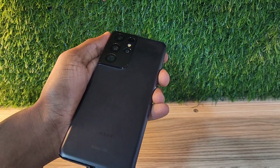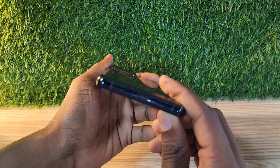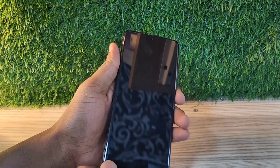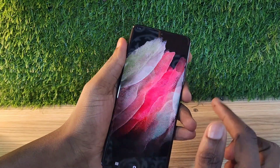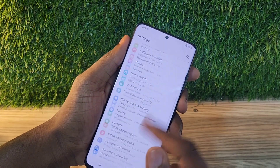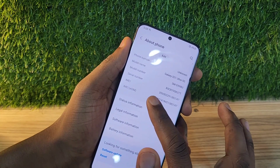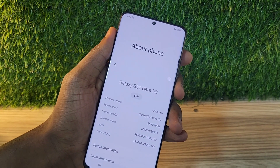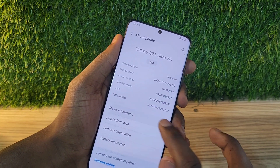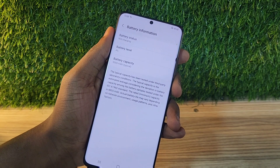Welcome back to my channel. Today I'm going to be talking about the Samsung Galaxy S21 Ultra in 2023. Is it still worth buying? This phone goes for a very good price in 2023 — 850 dirhams or $226, which is a very good deal. Does it still perform? Is it a good phone to buy in 2023?